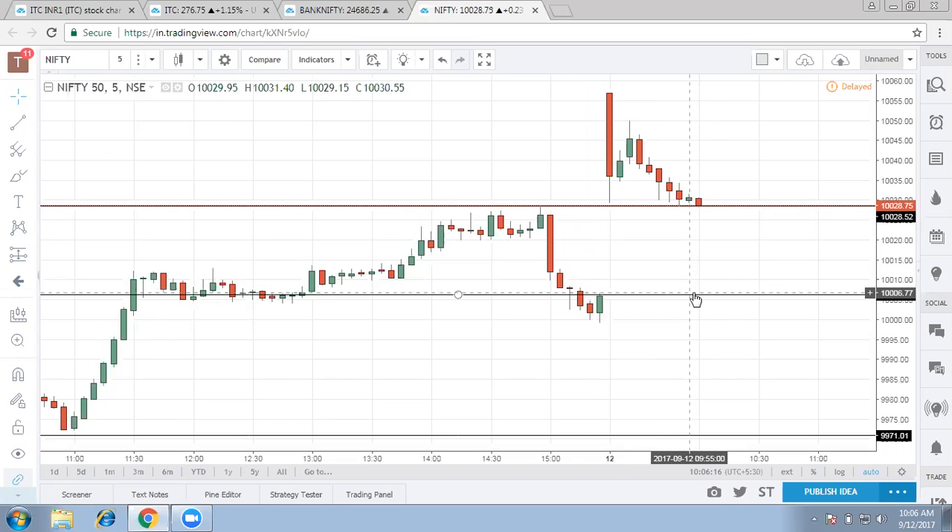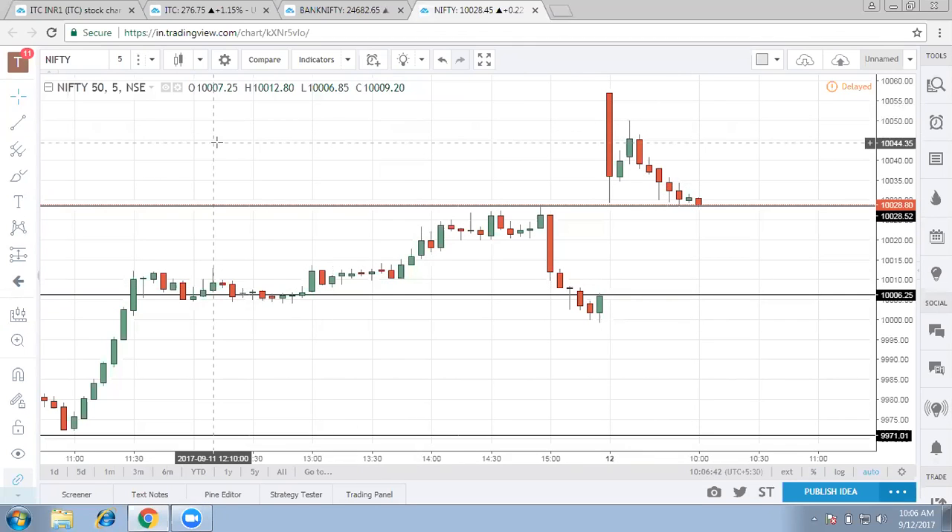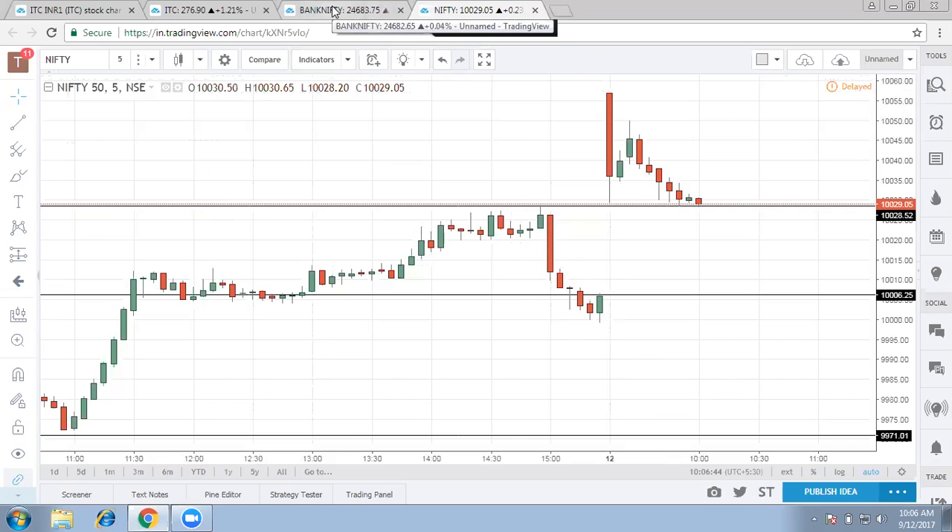Two points where reversal can come: number one is the current juncture because it is the day's low and it is exactly above the previous day's high, so we can find a reversal here. Second, it can fill the gap formed in today's morning session, and once it fills the gap we can find reversal along the 10,000 mark. Keeping an eye on both the 10,030 mark and the 10,000 mark — anywhere we find reversal, we would be a buyer in Nifty with targets around 10,085.